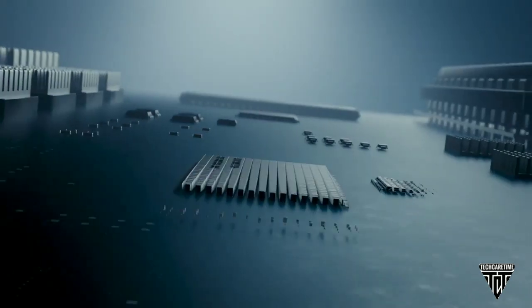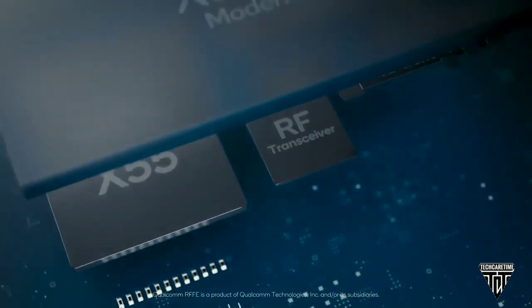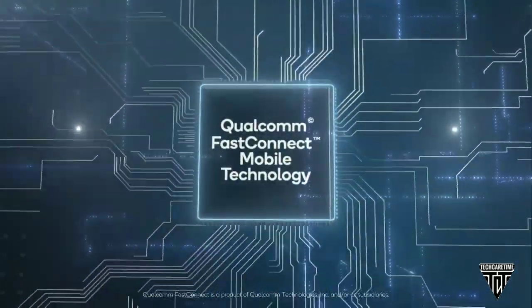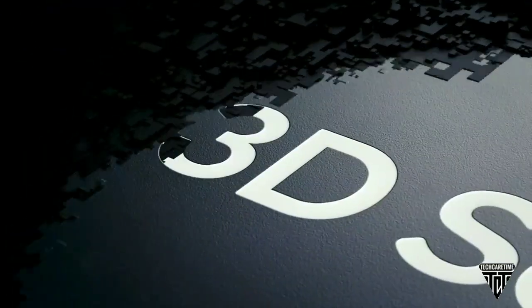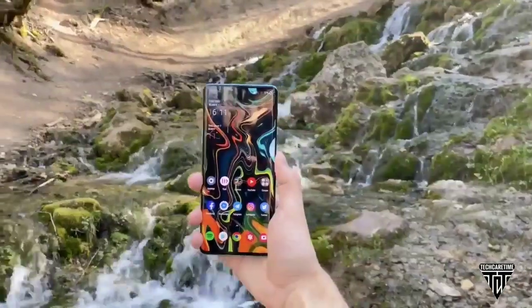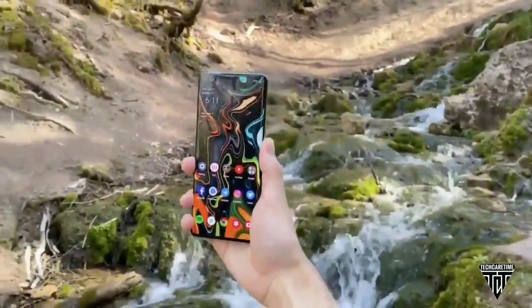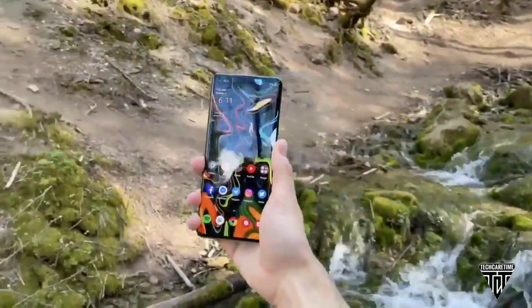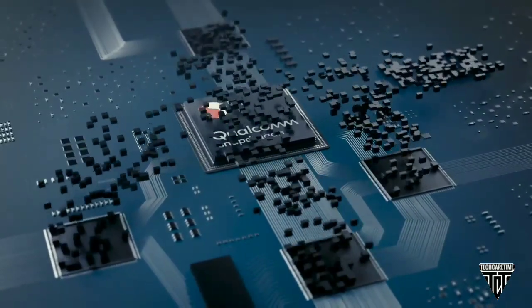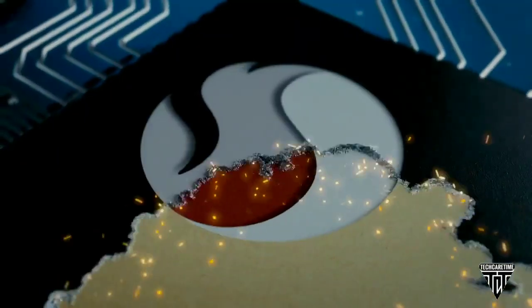Sadly, it will be powered by the Snapdragon 765G instead of the top-of-the-line 865. I think that's because the Snapdragon 865 is way too expensive, and that's probably the biggest reason why flagship phones this year — such as the Galaxy S20 Ultra, OnePlus 8 Pro, and more — have seen a dramatic increase in price. To be clear, the Snapdragon 765G is still a high-end processor with 5G, but it's slightly less powerful than the 865.